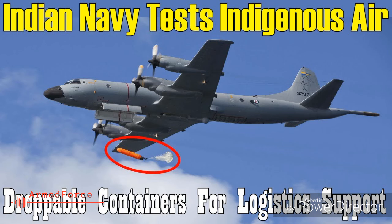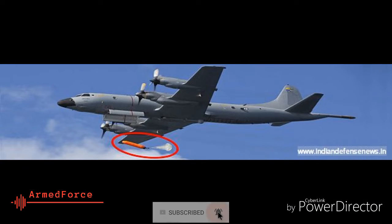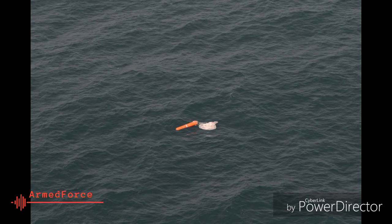A test payload of 50 kilograms was dropped in the container, which descended to the sea with the help of a parachute. Speaking after the trials, a naval spokesperson said the containers would reduce the requirement of ships to be close to the coast for collecting spares and stores, thereby increasing the duration of the deployment.